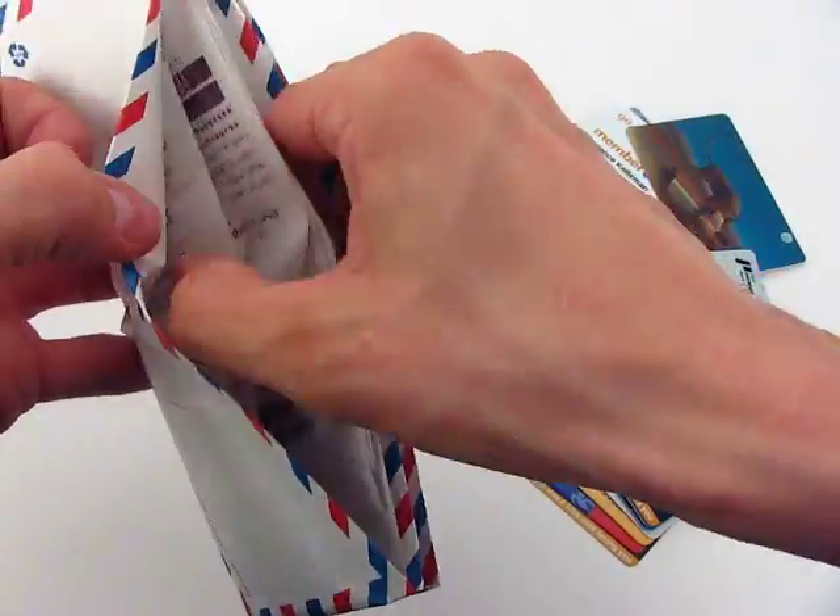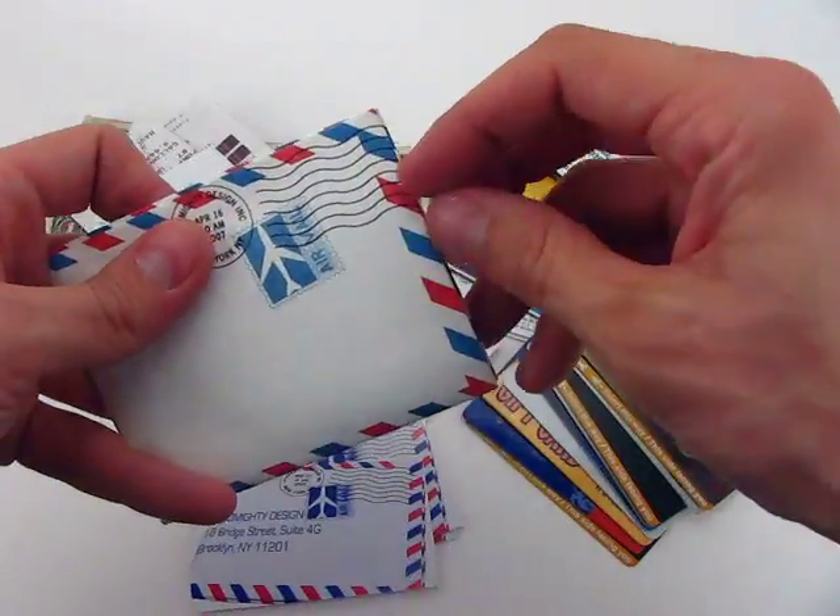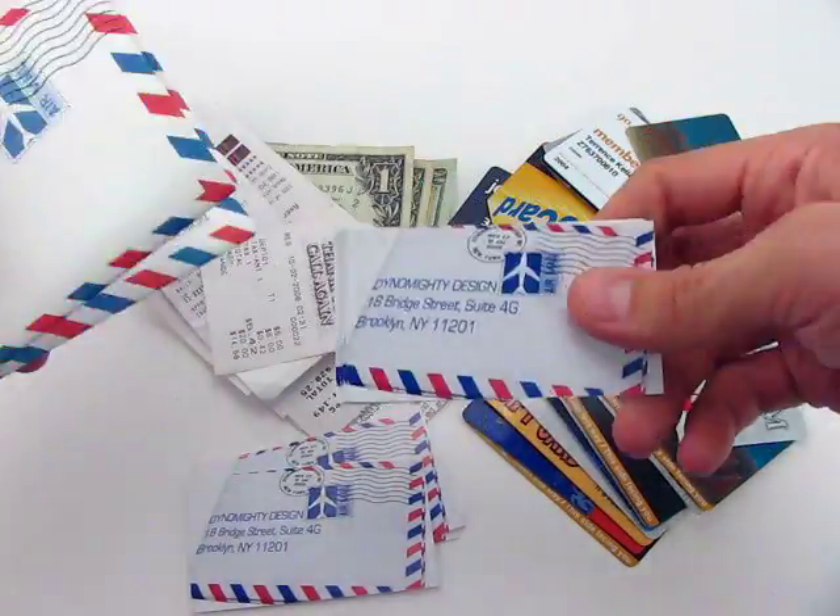It makes a great night out wallet, keeps your silhouette slender, and conveniently acts as a quick notepad on the go. You can always make little notes on your Mighty Wallet.